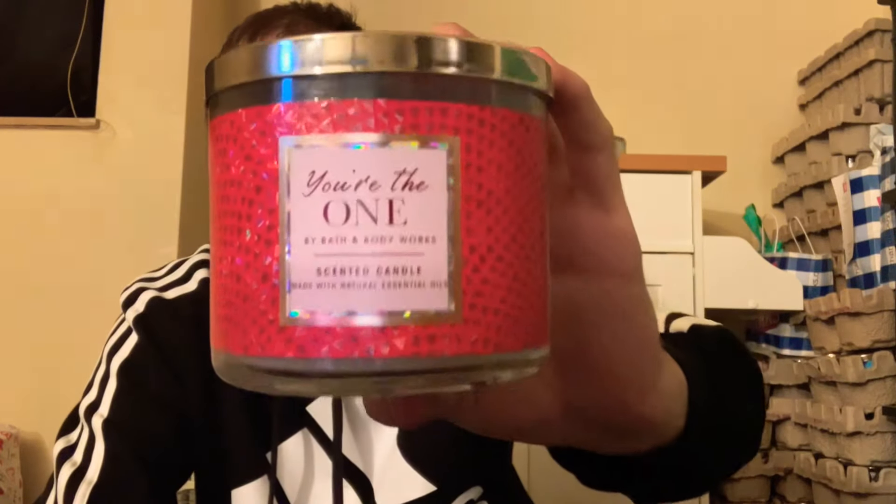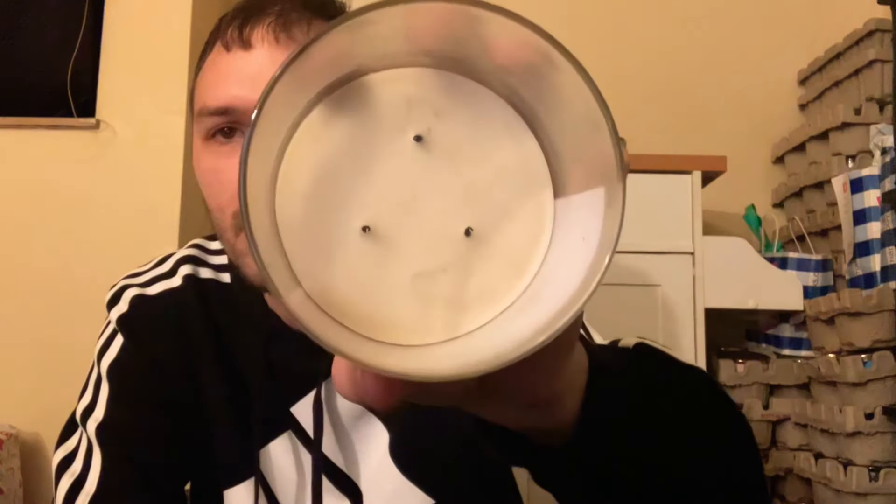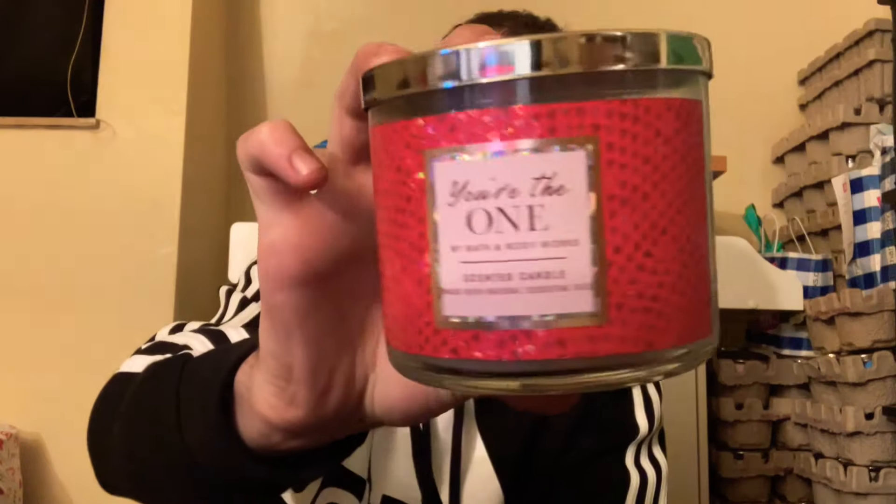Since it was Valentine's Day month, I burned You're the One. It has white birch, velvety rose, and a drop of strawberry nectar. It's very floral but with a nice hint of strawberry nectar. It has a very strong perfume smell and burned beautifully. I really did like this candle a lot and would probably repurchase it — it's part of their signature collection.